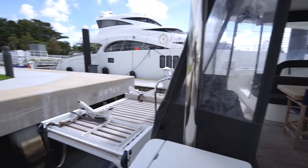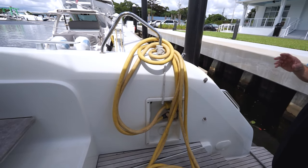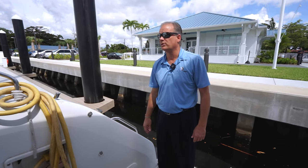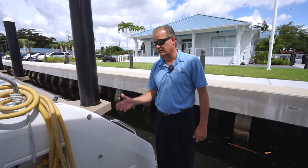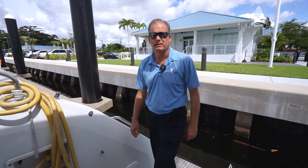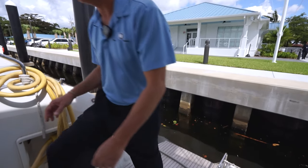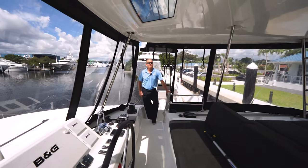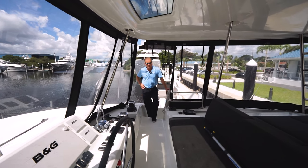Standard 50-amp shore power cords. This boat features twin 80-horsepower Yanmars, with plenty of fuel and water storage, making it well suited to go long distances in a boat like this.